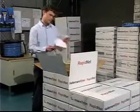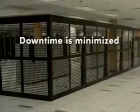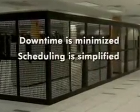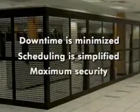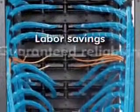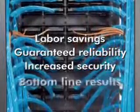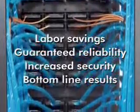RapidNet makes faulty links a thing of the past. Because RapidNet reduces the time and number of people required for an installation, downtime is minimized, scheduling is simplified, and data center security is at a maximum. Labor savings, guaranteed reliability, and increased data center security ultimately contribute to your company's bottom line.